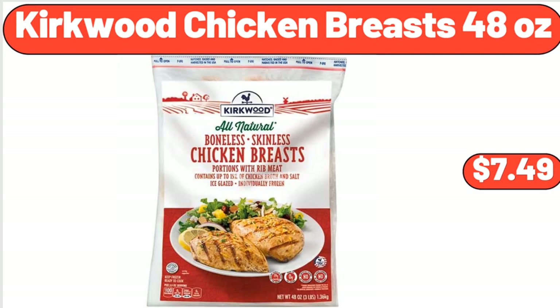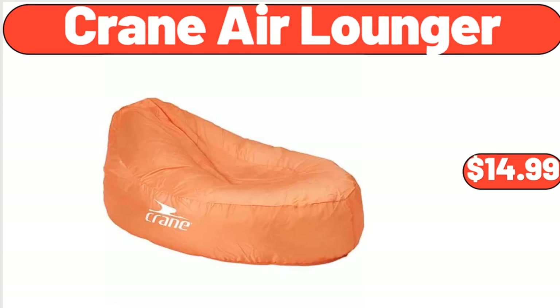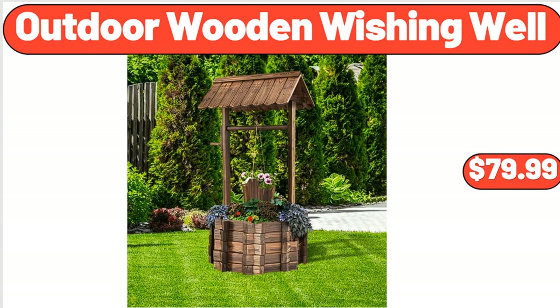Kirkwood Chicken Breasts, 48 ounces, $7.49. Crane Air Lounger, $14.99. Outdoor Wooden Wishing Well, $79.99.